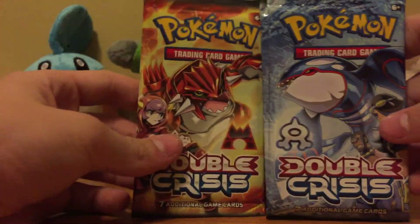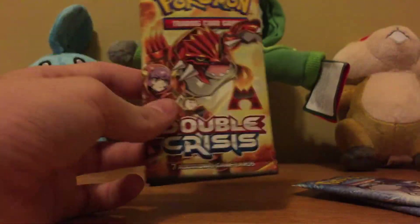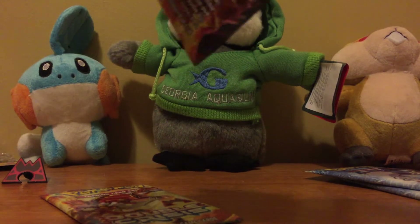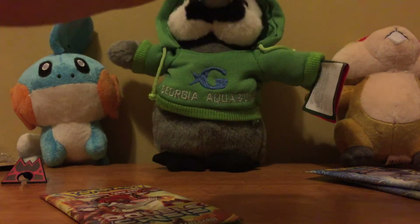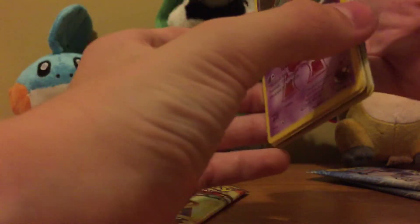Four minutes and I'm just now opening the packs. So we got two Double Crisis Groudon Magma packs and two Double Crisis Kyogre Aqua packs. I'll start off with the Groudon since it's the Groudon thing. I don't know if there's a card trick for this because it's only seven cards. I'm just not going to go for a card trick and if it looks like there is, then I'll figure that out.